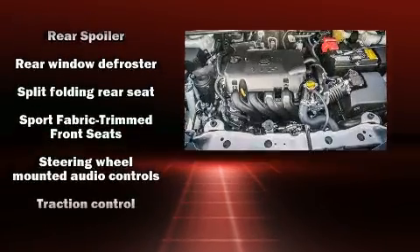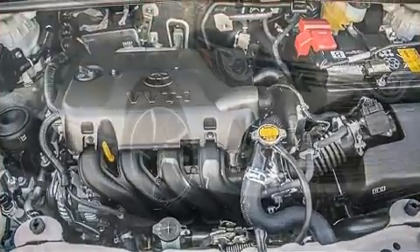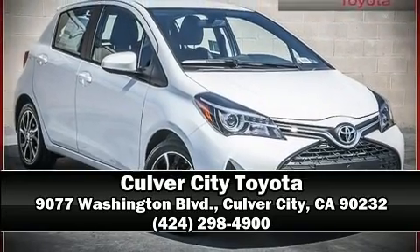Various mechanical systems are monitored by electronic stability control, keeping you on your intended path. Please don't hesitate to give us a call. We'll see you soon.